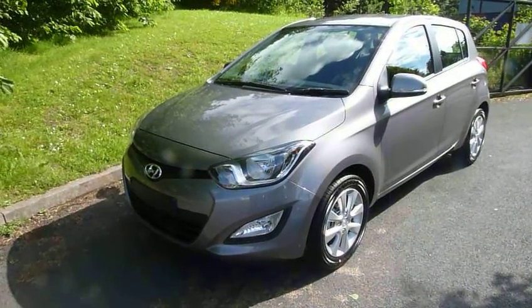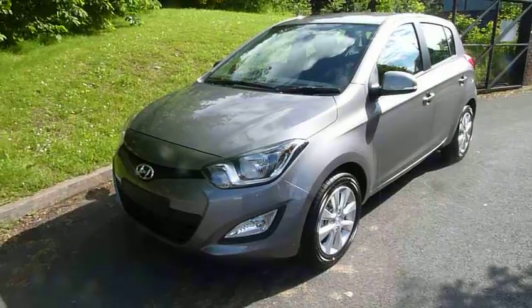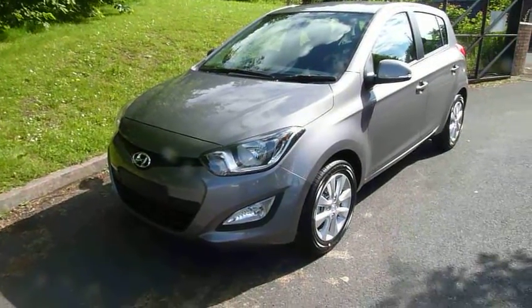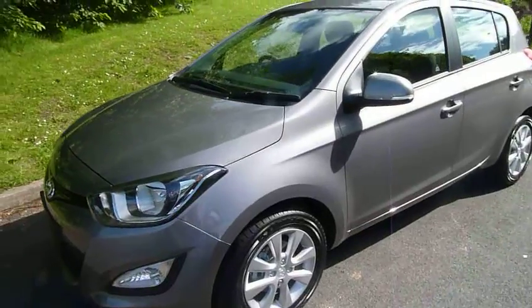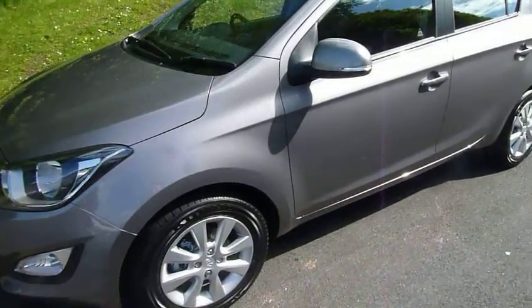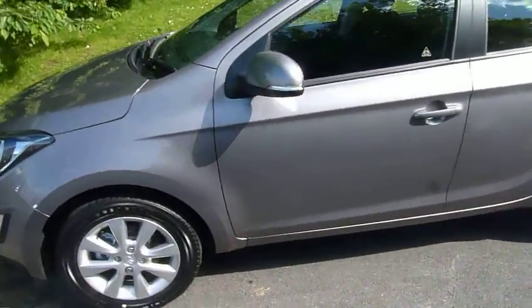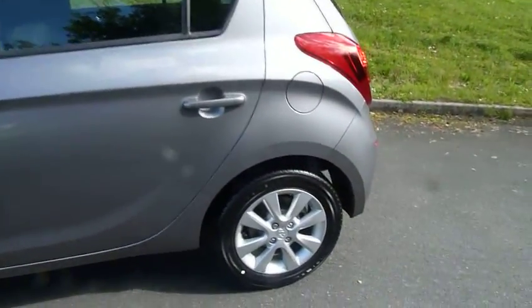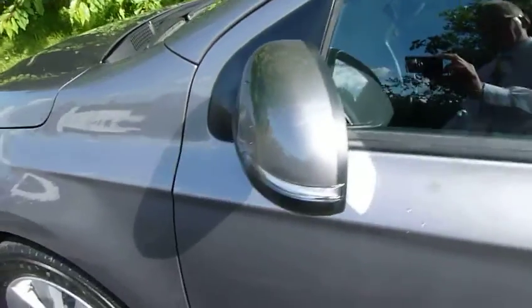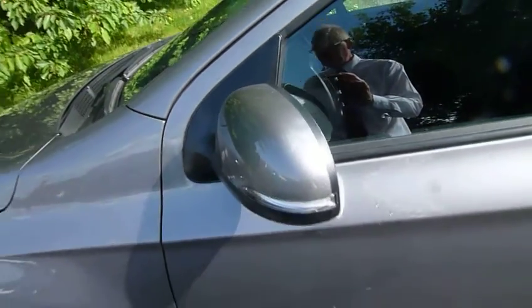Hi and welcome to JTU's Hyundai at Telford. My name's Rob. I'm going to take you around this pre-registered Hyundai i20 — this is the 1.2 Active model, a 14 plate with delivery mileage. As you can see, it looks absolutely stunning in the grey. We've got alloy wheels, colour-coded door handles and mirrors, and an indicator in the door mirror, which is a nice touch.